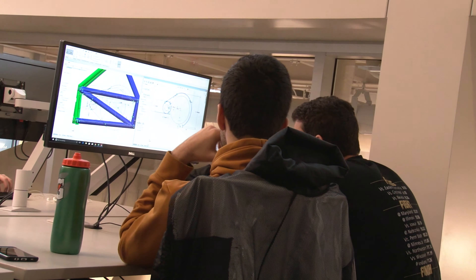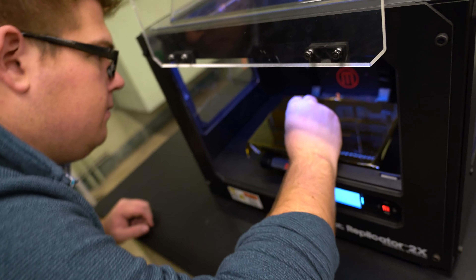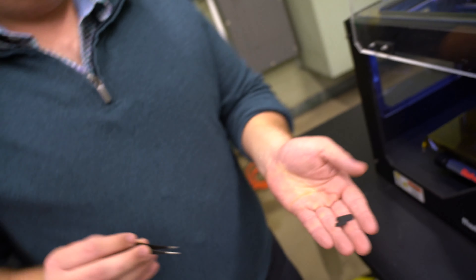We want ME students to design and manufacture something at every seniority — sophomore, juniors and seniors. For that we need additional makerspaces, rooms where they can build their designs.